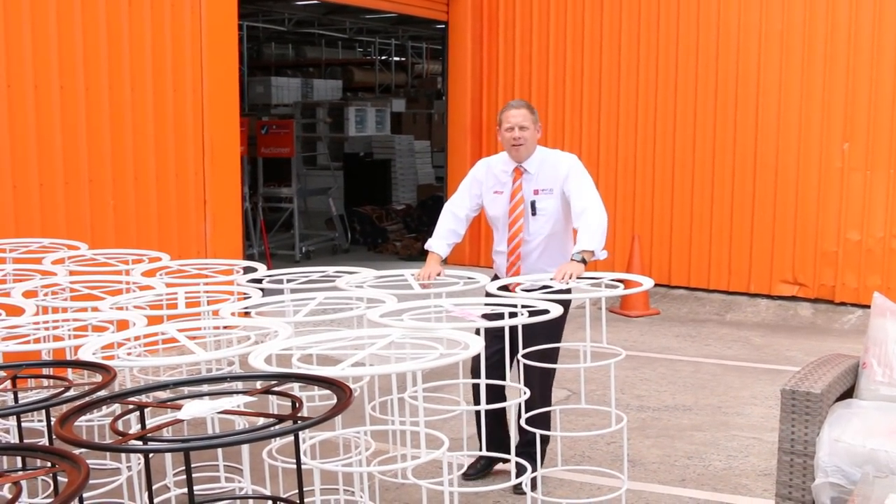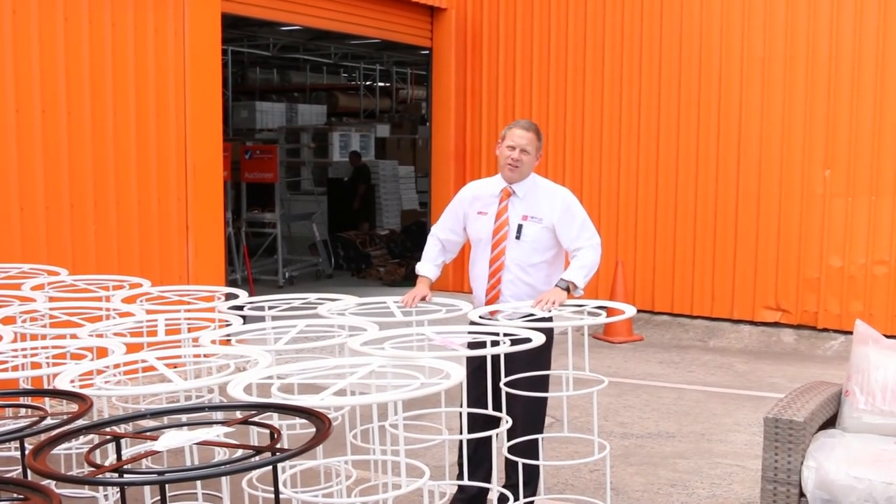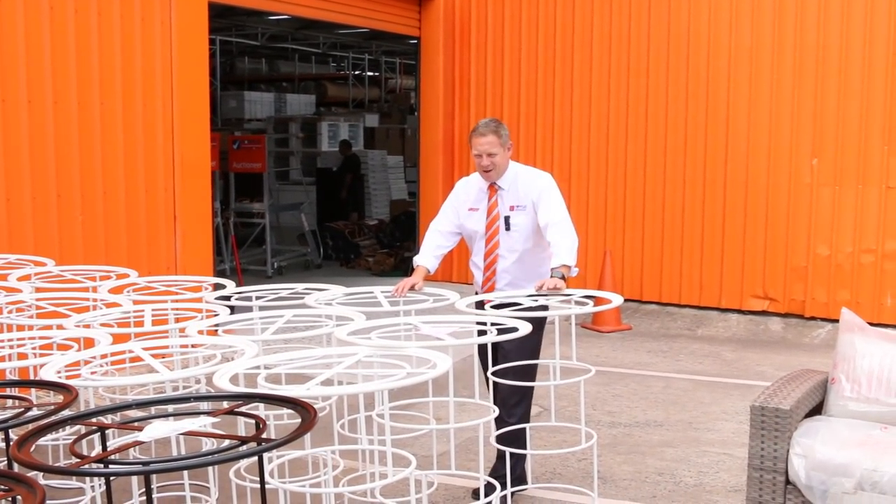Hi, I'm Liam from Fowles and welcome to the Home Renovators Auction Preview for Wednesday, the 20th of February 2019 at 10am.